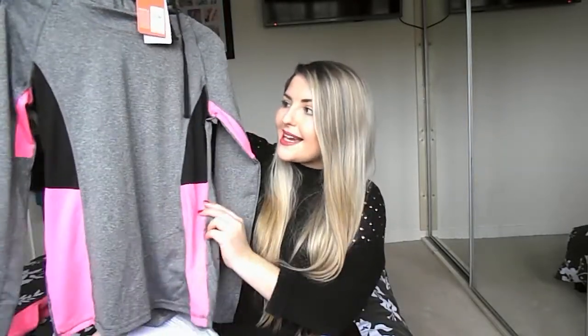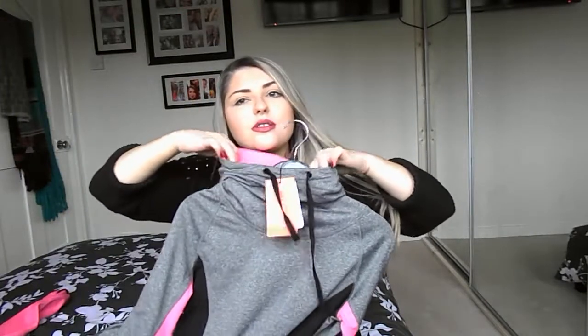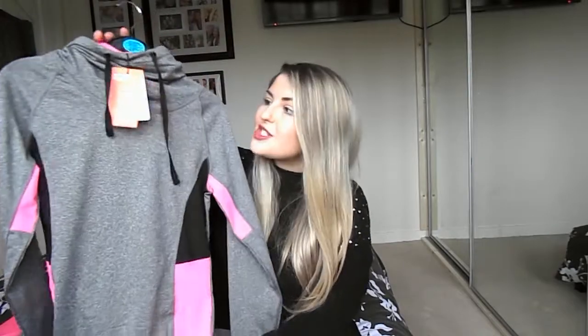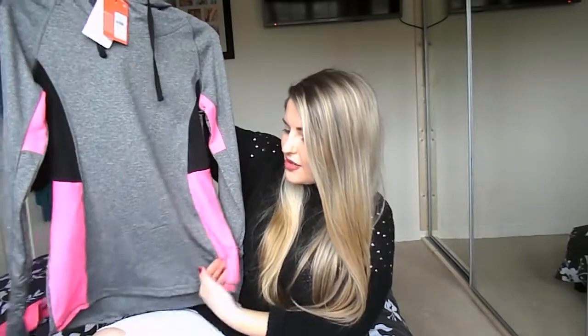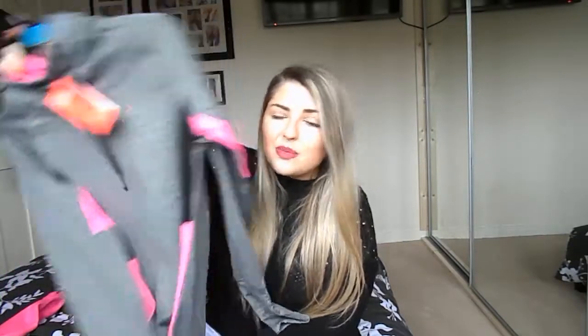The next and last thing I bought was this grey jumper. It's got pink and black detailing on the side and on the arms, and it's got this snood neck - I think that's what it's called. I just thought it would be really handy to chuck on in the mornings before I go to the gym to keep warm until I get there. I got this in a size 10 - it doesn't seem very big and the material isn't that stretchy. It was £10 and I thought it would be great. I'm really pleased with it.